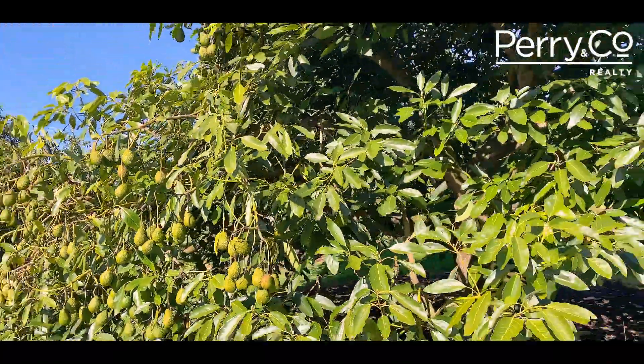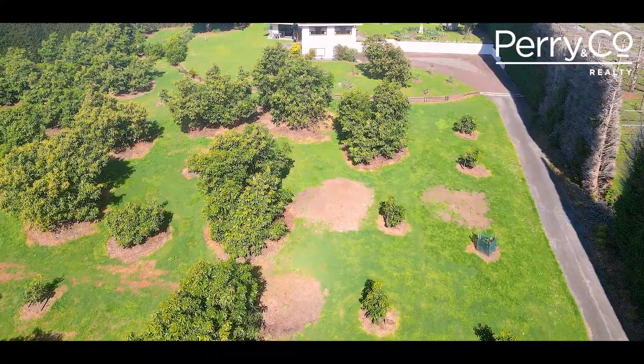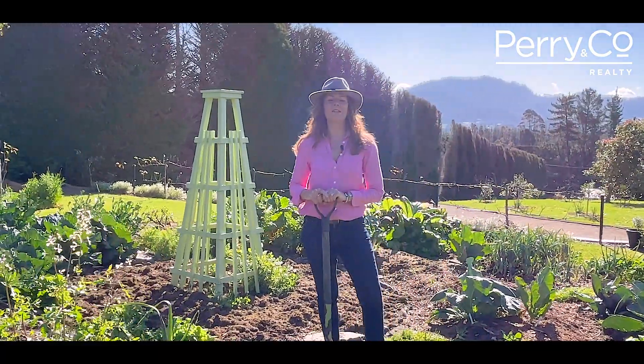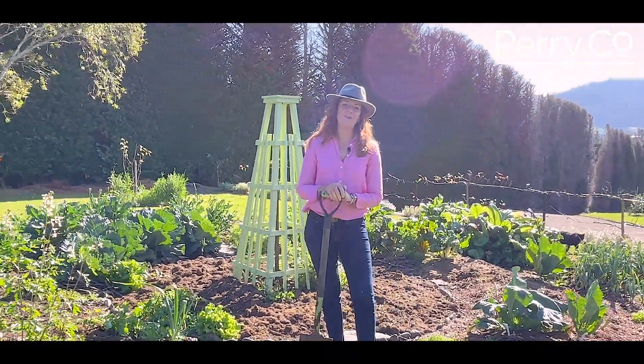There's almost a hundred avocados on the block, which is a relatively manageable size, but it could also be leased out to let someone else do the work. I believe you can make some dreams come true here. You really need to come and check this one out — give myself or one of the team a call. I'm Jo from Perry & Co.